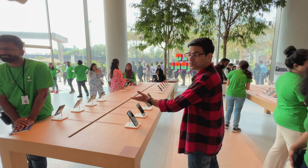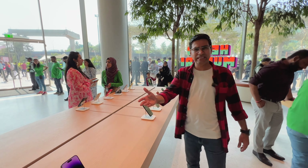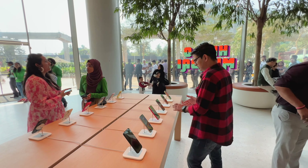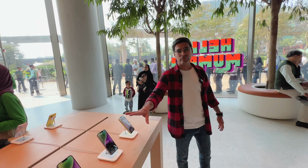Here you can see all the iPhone variants available — all the colors, all the series: iPhone 14, 14 Plus, 14 Pro, 14 Pro Max — and all the color variants. Apple has dedicated three counters for iPhones: counter number one and counter number two.